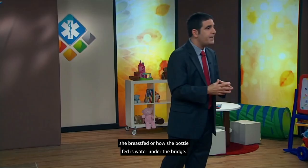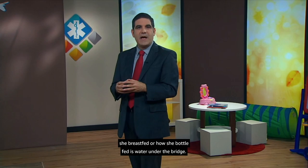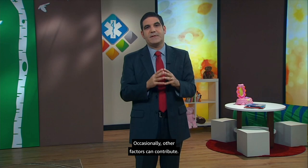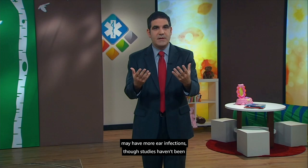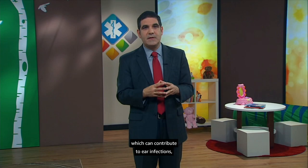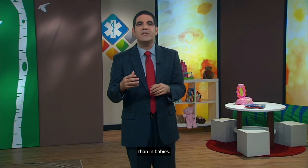Ear infections start with nasal congestion, almost always related to a viral upper respiratory infection. Occasionally, other factors contribute. Children with gastroesophageal reflux may have more ear infections, though studies haven't been entirely consistent about that. Allergies can cause excessive upper airway mucus, which can contribute to ear infections, though that scenario is more common in older kids than in babies. And children with altered facial anatomy, such as from a cleft palate or Down syndrome, often have more ear infections.